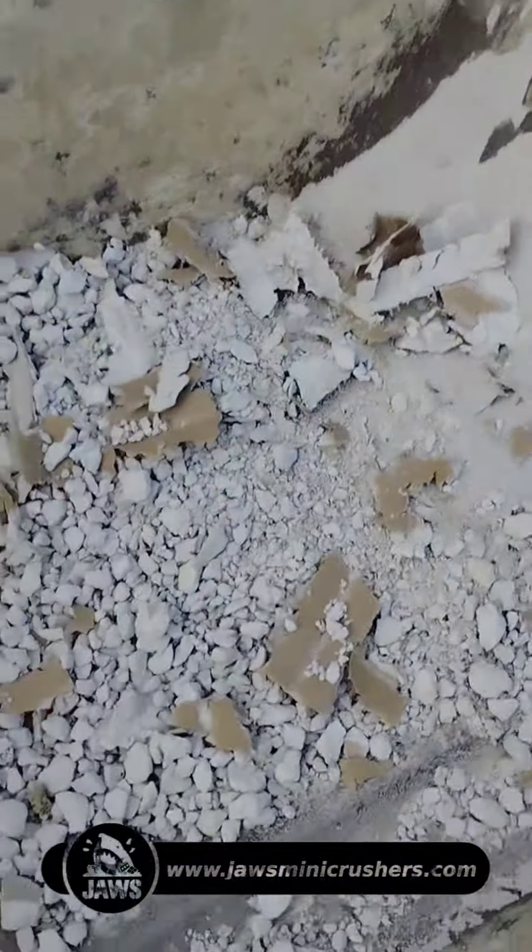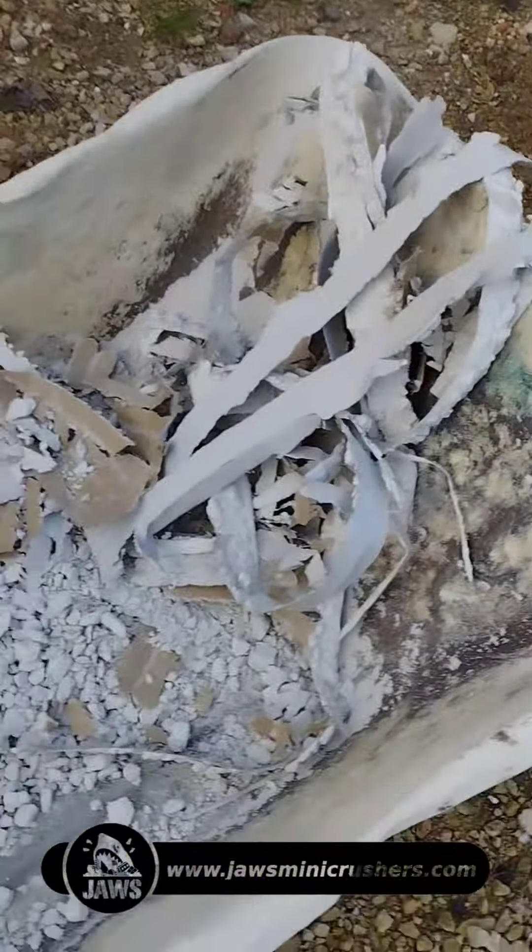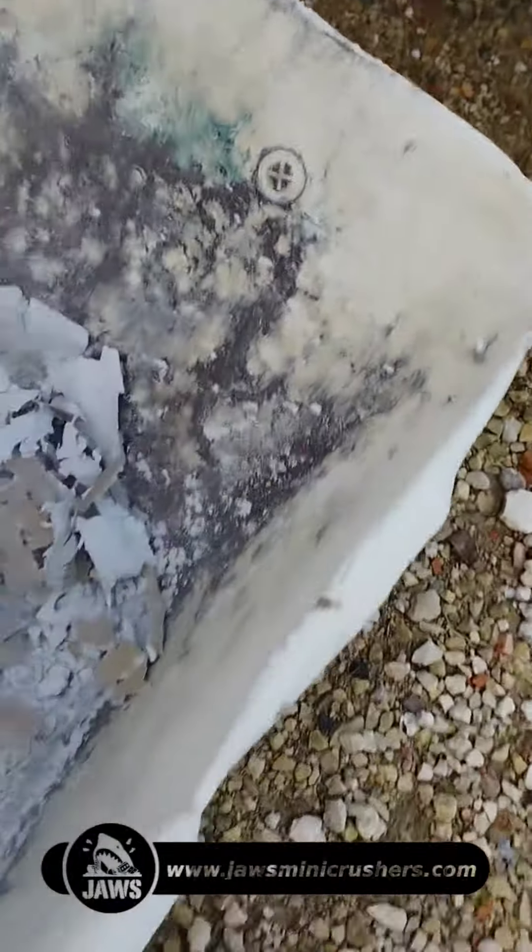As this video shows, the jaw crusher was not able to process the plasterboard because the paper sheet remained intact. This caused the jaw crusher to block. Unfortunately, the jaw crusher was not successful in this application.